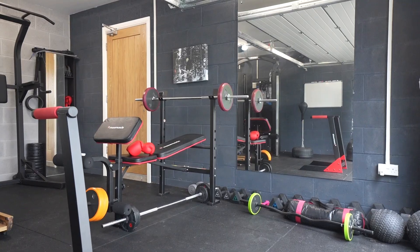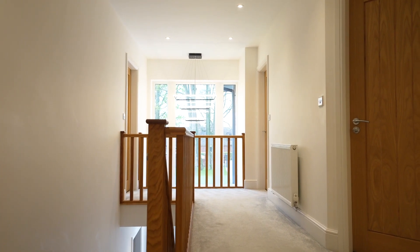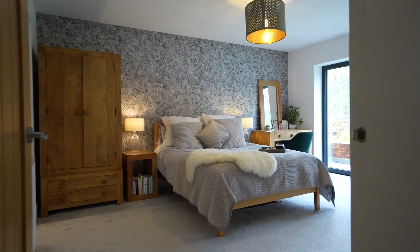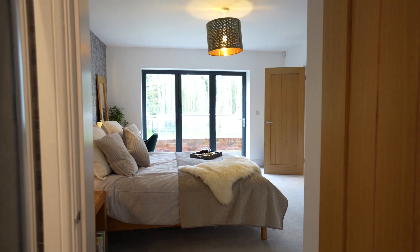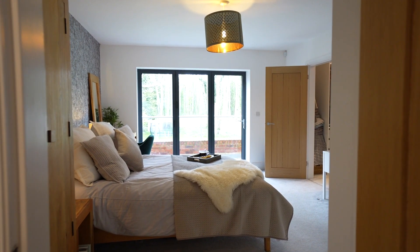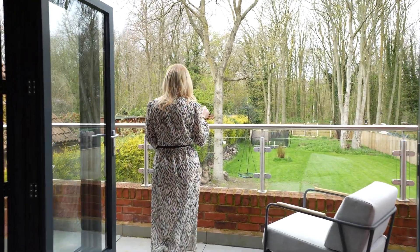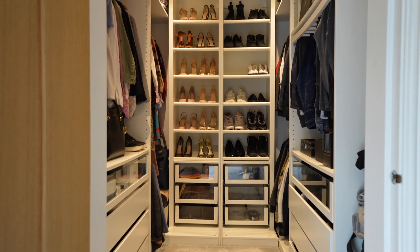Climb the stairs and onto the light-filled gallery landing, where your eye is drawn to the impressive double height window at the front where light and garden views flow in. From here, slip through into the principal suite, where bifolding doors peel back to provide a fluid connection with the glass balustrade-encased balcony overlooking the garden. Peaceful and serene, the principal suite also contains its own dressing room as well as a stylish ensuite.